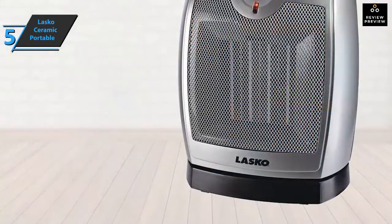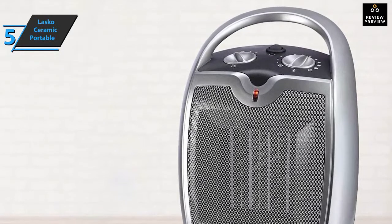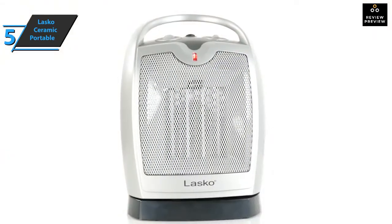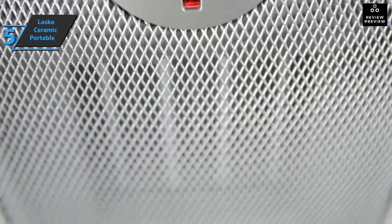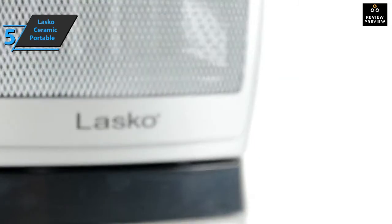There are also security features specifically added to achieve maximum user safety: a self-regulating ceramic element, overheating protection, and a special housing that lets you control the device with just a simple touch. The Lasko Ceramic Portable Space Heater comes in silver and measures 6 by 4.5 by 9.2 inches while weighing 4 pounds. Overall, this is a quality product and we can only recommend it.